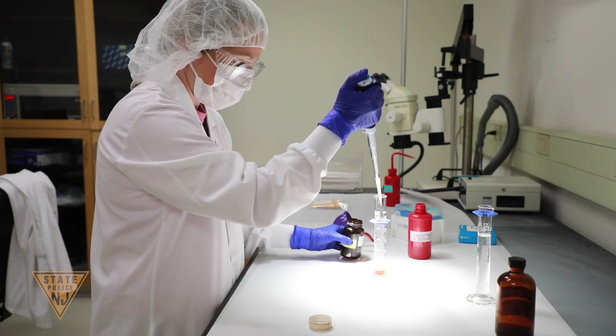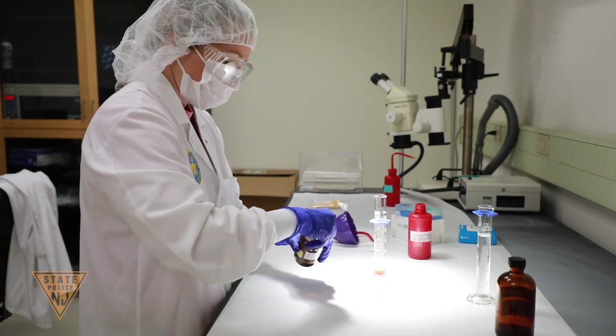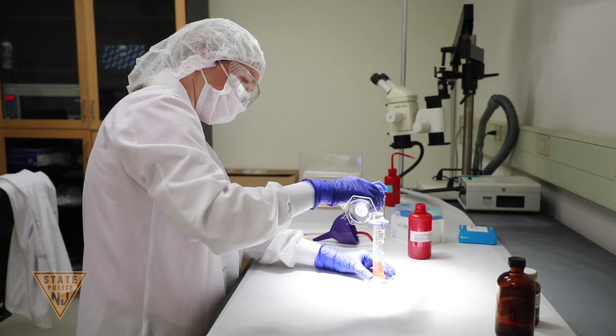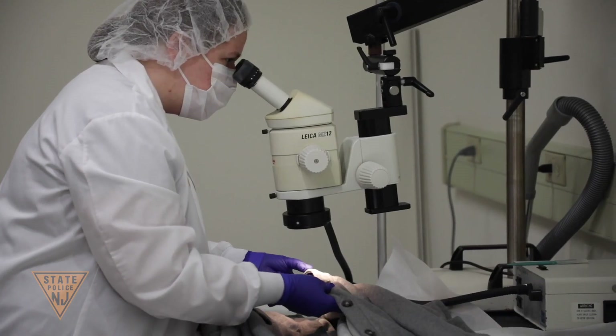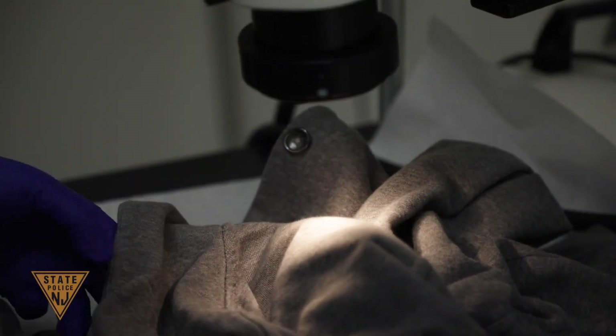The Forensic Serology Unit is responsible for identifying and isolating biological material on physical evidence. Analysts document the physical evidence, screen the evidence for the presence of biological material, and collect biological samples to be sent to the DNA laboratory for further analysis. The Forensic Serology Unit receives over 2,500 cases per year, most of which are sexual assaults, burglaries, homicides, assaults, and robberies. Items submitted are varied and include articles of clothing, weapons, bottles or cans, cigarette butts, masks, sexual assault kits, as well as any item that might contain biological material with potential DNA.